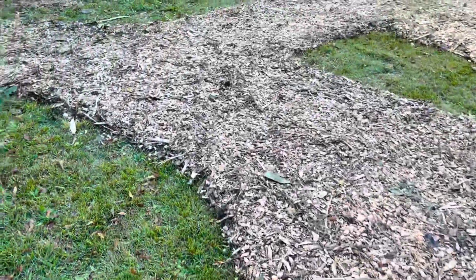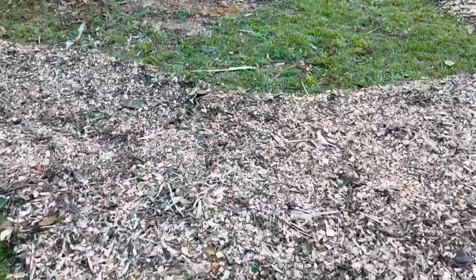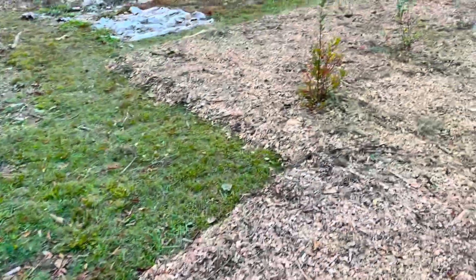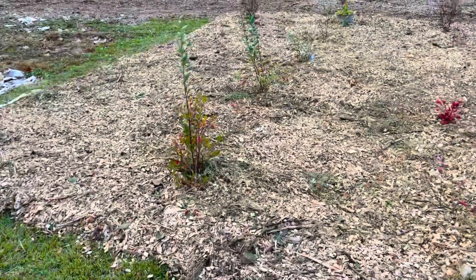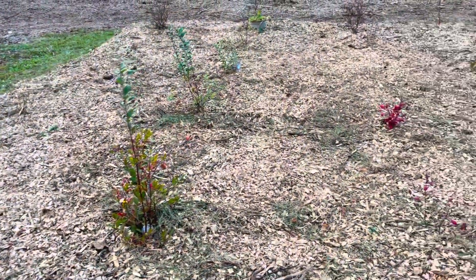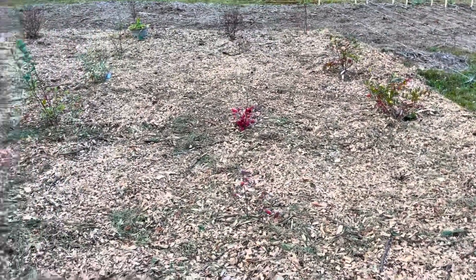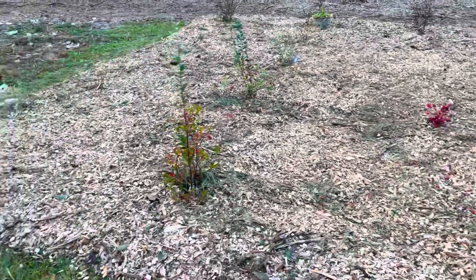And on this side of the farm, this is where we have our blueberry patch. Right now we have 20 blueberry bushes and we plan on adding about 12 more. Some of these are so tiny and so new that you can barely see them in the video, but they are there.